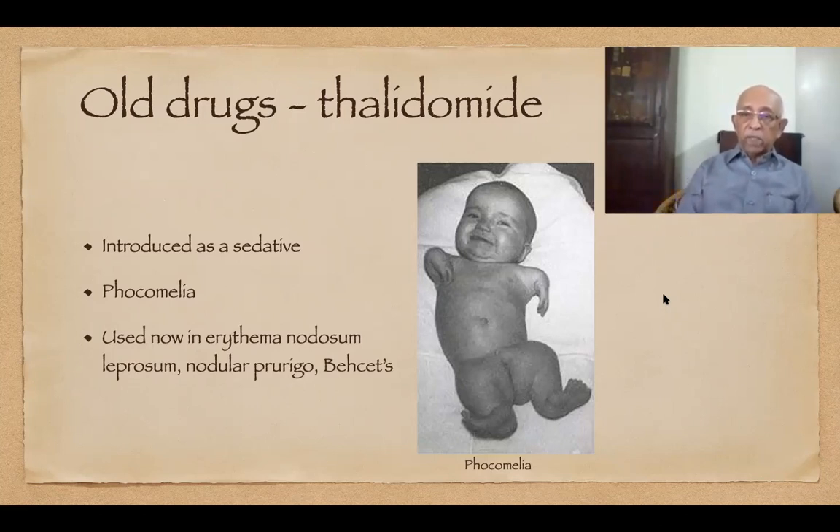The drug was immediately condemned as one of the great therapeutic disasters in history. However, in 1965, Sheskin resurrected this drug and used it successfully in the treatment of erythema nodosum leprosum. Today it is an extremely useful drug for that condition. Thalidomide was also found to be very effective for other recalcitrant dermatoses like prurigo nodularis, Behçet's syndrome, and even in malignancies like multiple myeloma.